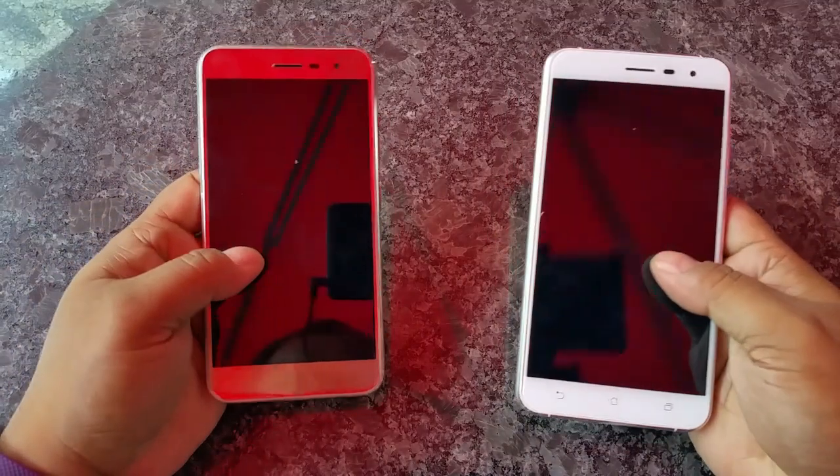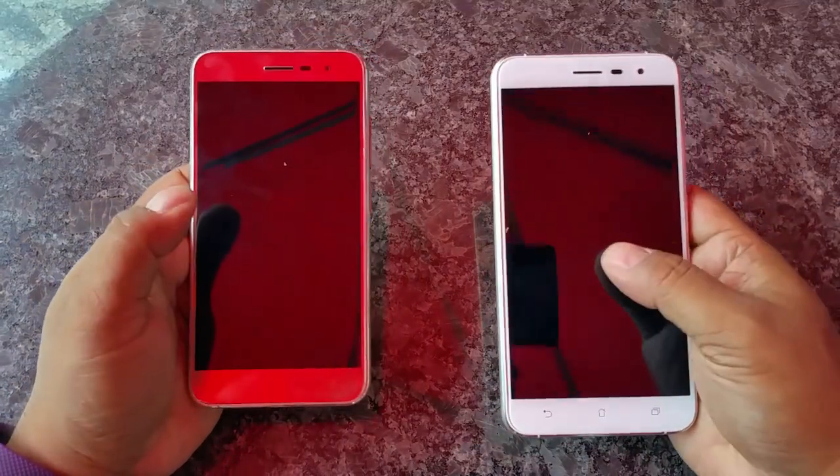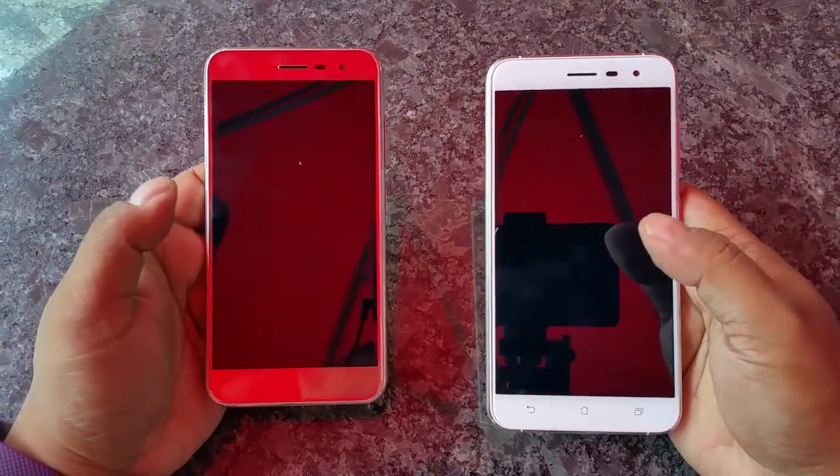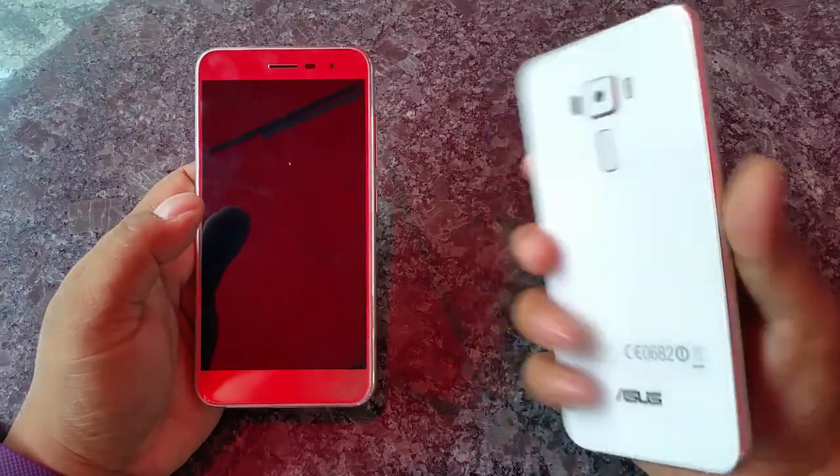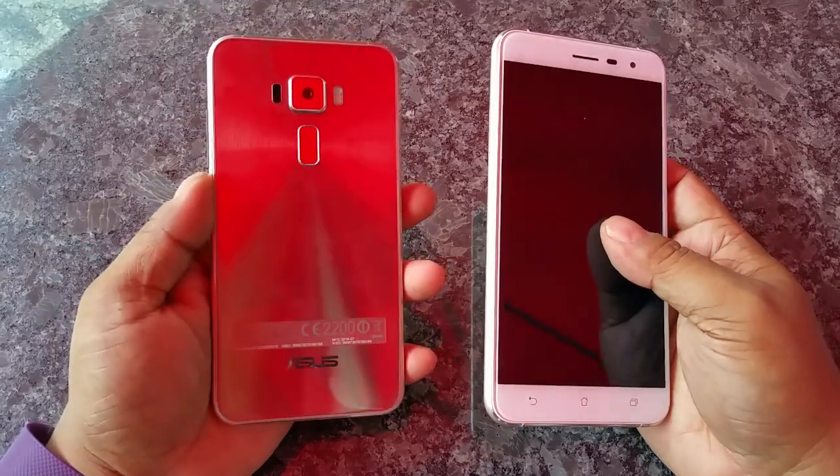So as I mentioned, we have the 5.2-inch and the 5.5-inch — obviously there's a dimension difference. There's also a weight difference: the 5.5-inch is about 155 grams and the 5.2-inch is just over 140 grams.